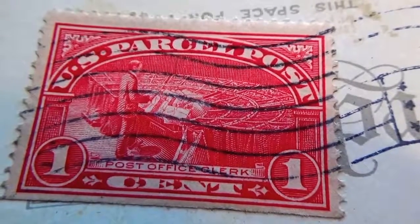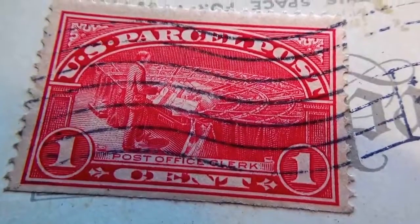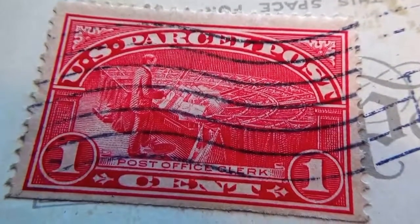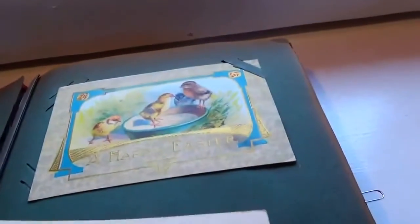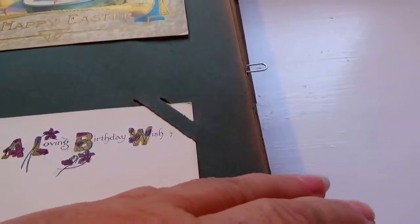A very nice one cent stamp — US partial posts. That is a very different one, look at that. This is from 1915. That's a good find, I kind of like that. Nice stamp.